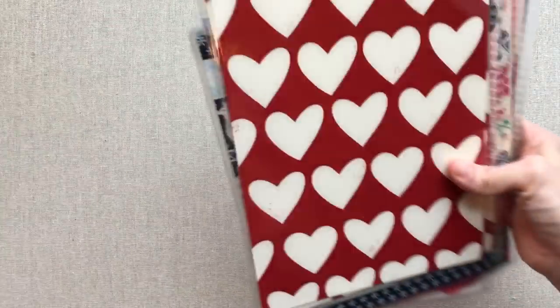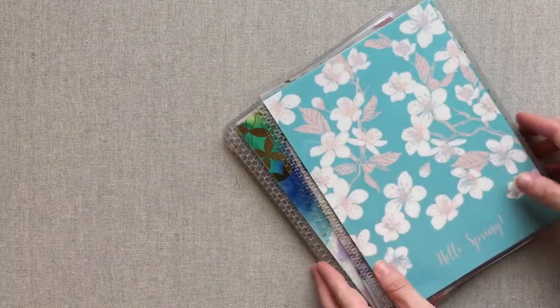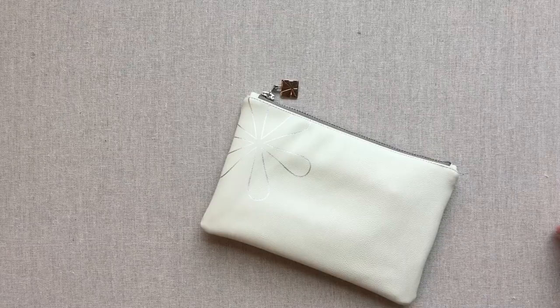Those are my covers. I always think Erin Condren covers are worth it, although sometimes you design it online and just don't know how it's going to look in person — you have to take that chance when you're changing colors.